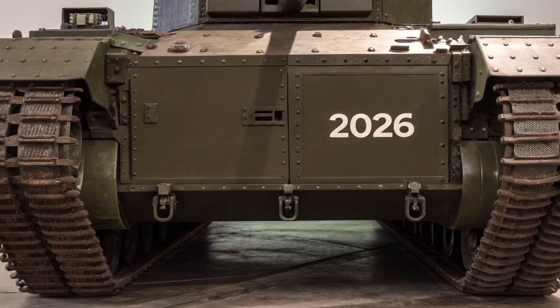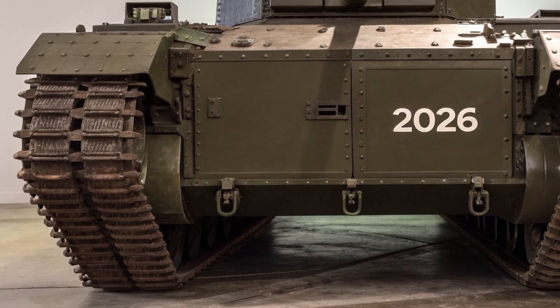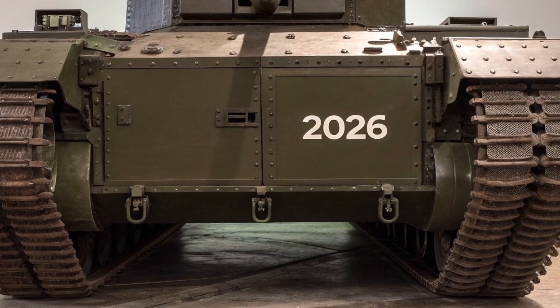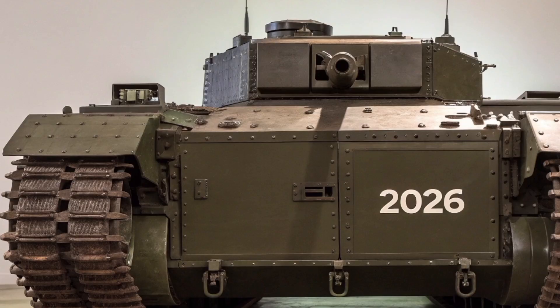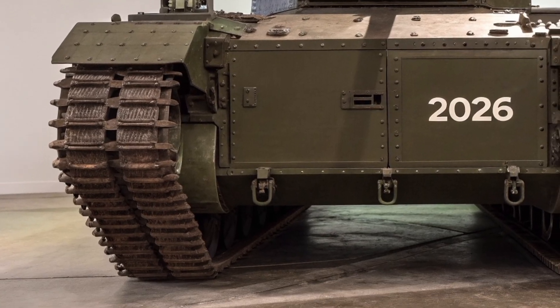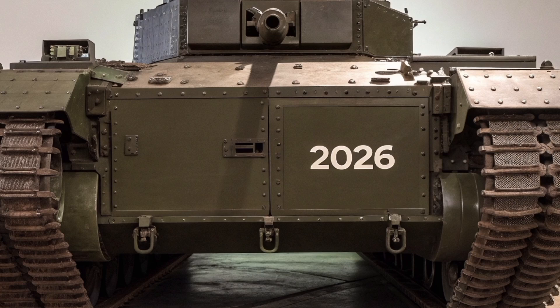Built on a heavily modified Challenger II platform, the Churchill Crocodile 2026 features next-generation composite armor derived from the Challenger III program. The tank is powered by a hybrid diesel engine, providing greater efficiency, reduced heat signature, and quieter operation compared to its World War II predecessor.